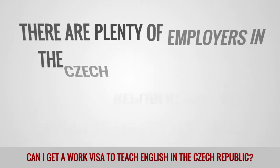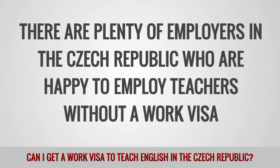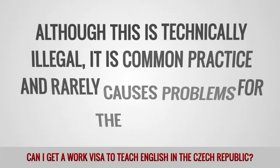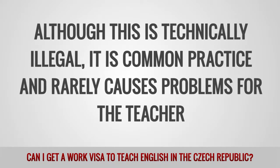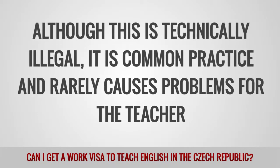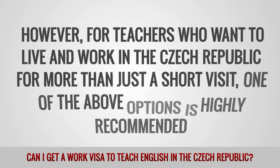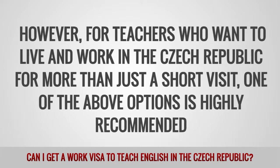There are plenty of employers in the Czech Republic who are happy to employ teachers without a work visa. Although this is technically illegal, it is common practice and rarely causes problems for the teacher. However, for teachers who want to live and work in the Czech Republic for more than just a short visit, one of the above options is highly recommended.